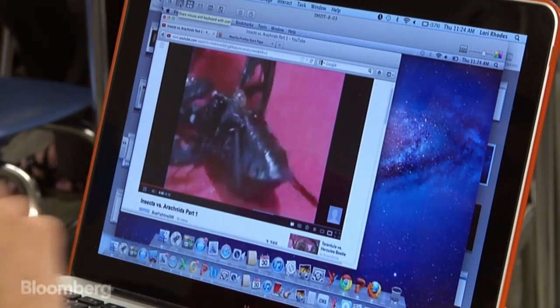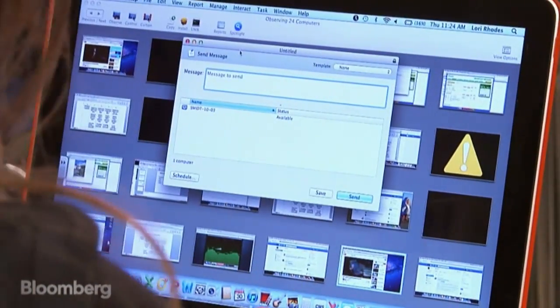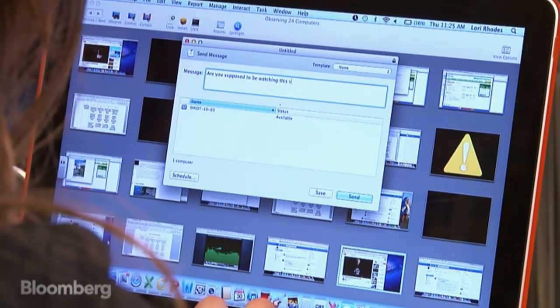So I would say the exact same thing — except maybe it's science. And this is a Spanish class, however, and this person is watching insects versus arachnids. I can click on that, and I can send a message saying, are you supposed to be watching this video? And it says from Dr. Rhodes. And then — see, they changed their screen.